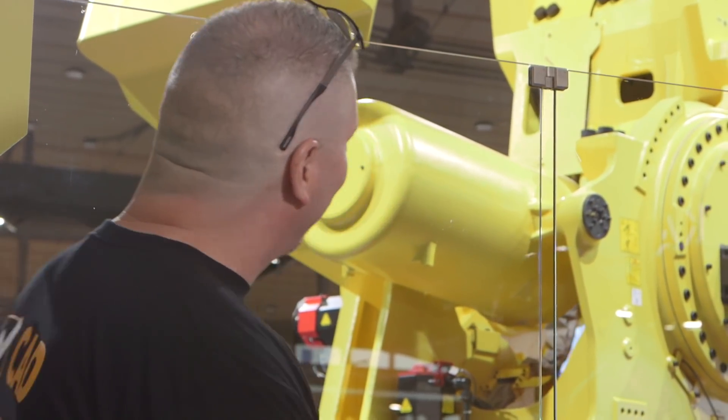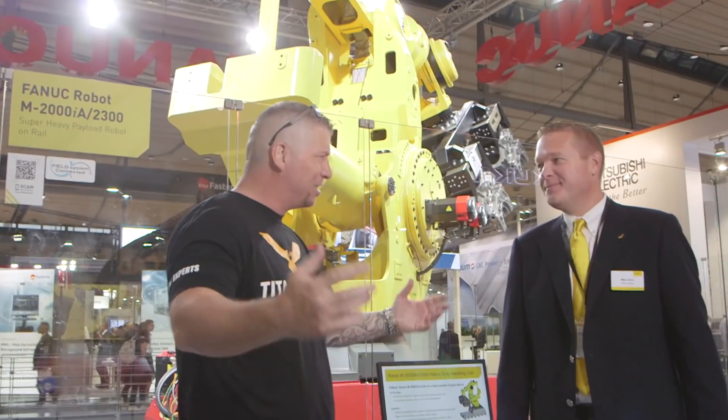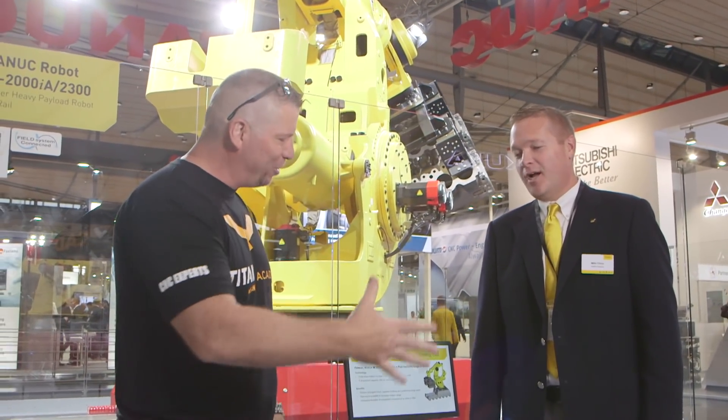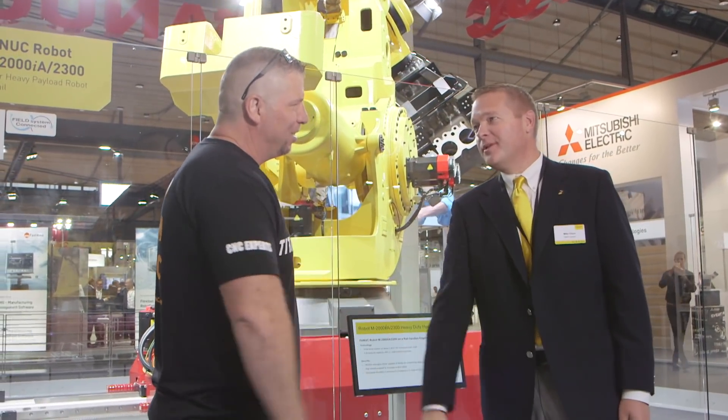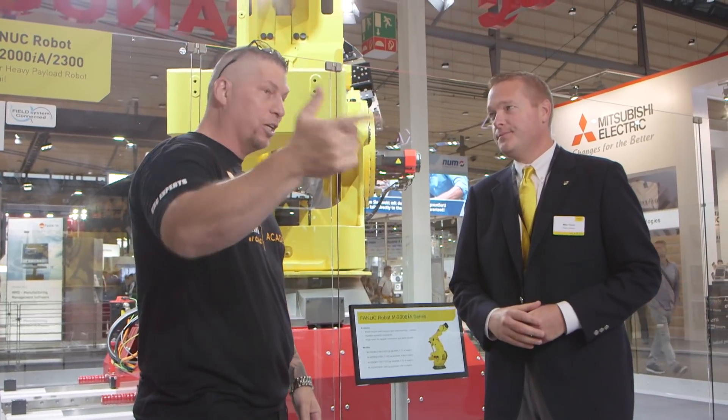It's almost like alien meets horror movie meets technology — you've got the big beast, the little mini ones down here, and the collaborative robots, and you guys are just doing massive things. Thank you so much for your time, and thank you for what you're doing for the industry. And thank you for hooking all the schools up with these robots — it's the future of manufacturing. Thanks Titan, I appreciate the time.